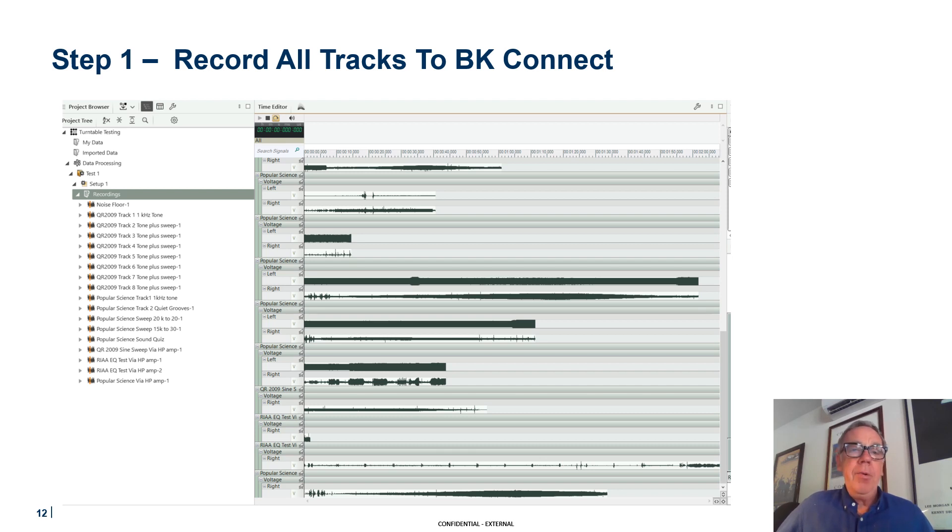The very first thing I did was record all the individual tracks into BK Connect. These are all the tracks — you can see a one kilohertz tone, there's a sweep, there's a quiet groove. You just name the tracks according to what you read off the label, so you get all the cracks, buzzes, and dust in between the tracks. But then you don't have to really go back and play with the record player anymore. You can also listen to them, which is a powerful thing.